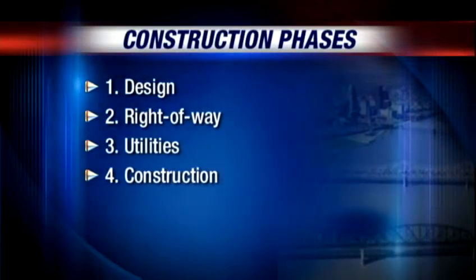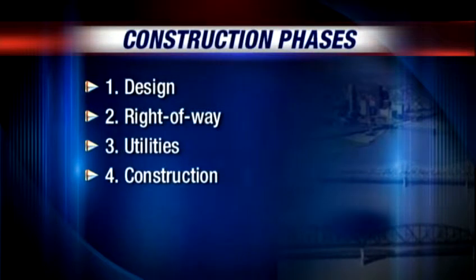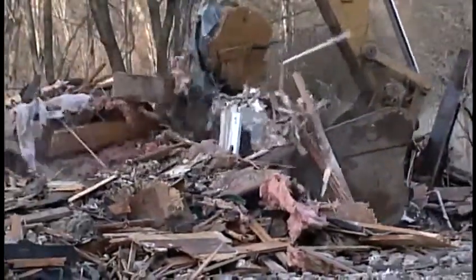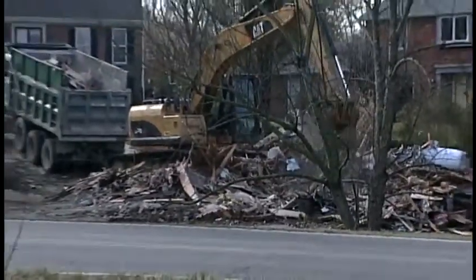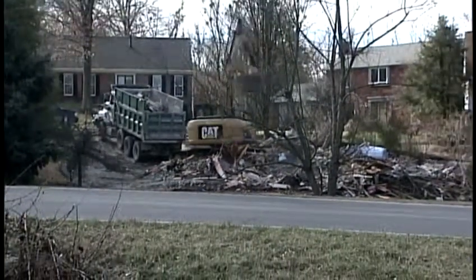They have completed design and right of way. Step three, utilities, is the last before actual construction on the East End Bridge begins. 'A scene symbolizing strides. I'm starting to believe it now. It looks like the project is definitely going to take place.'